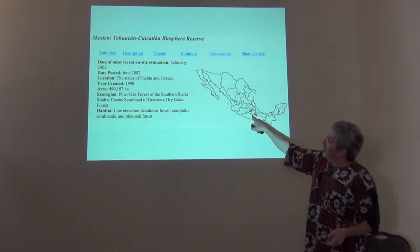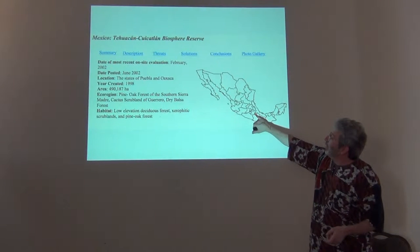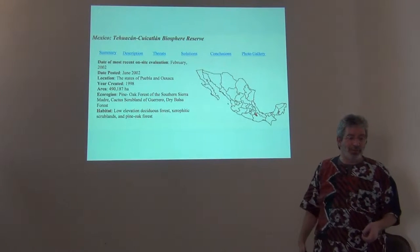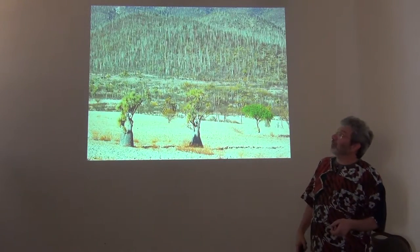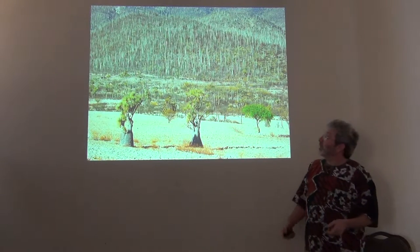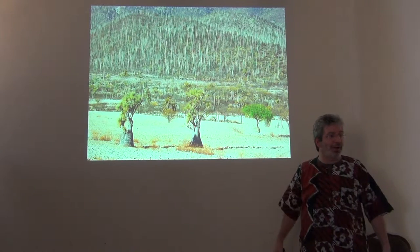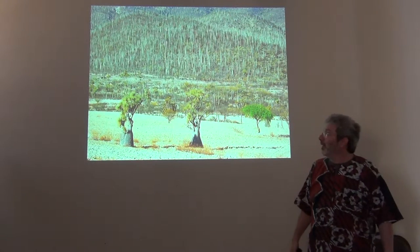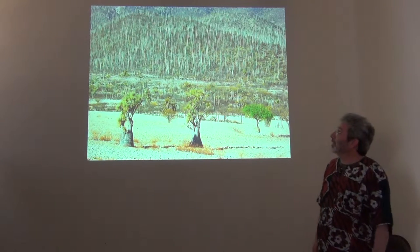The country of Mexico — this state here in the south is Oaxaca, and this red area in northern Oaxaca is the reserve we're talking about. It's an arid lands reserve. This is what it looks like. These are columnar cacti — essentially tree-sized cactus. The landscape is fabulous, it's a really neat area.